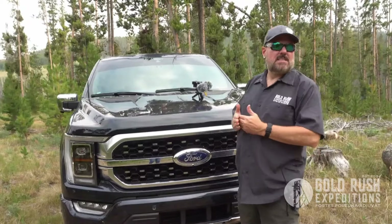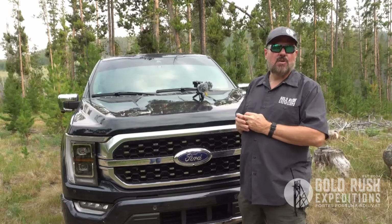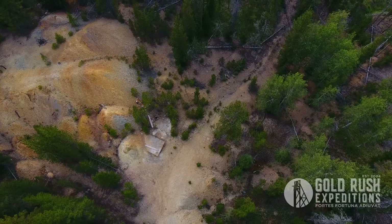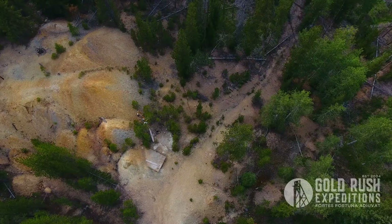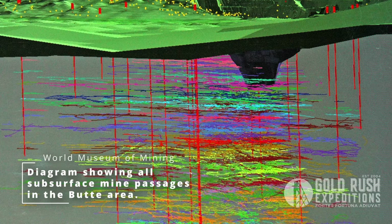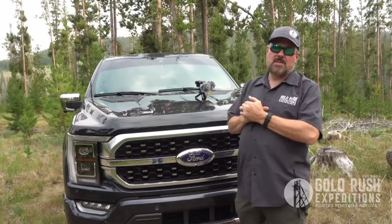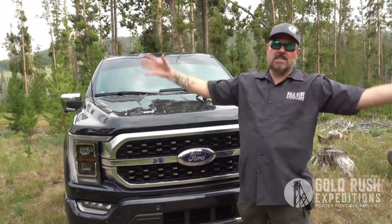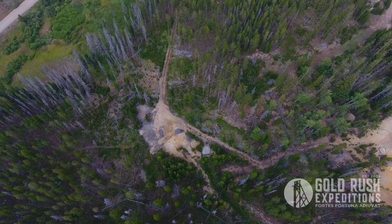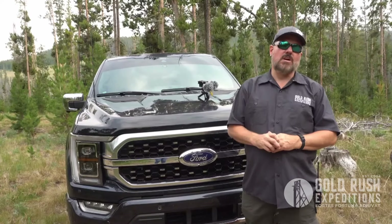Hi, Cory with Gold Rush Expeditions. Today we are out at the Montreal Star Mine. This mine is, as the crow flies, about seven miles from the infamous Berkeley Pit. That means that everything in this area is super highly mineralized. They called Butte the richest hill on earth. It has more tunnels underneath it than there are miles across the United States of America. Millions and millions of dollars pulled out because this is a large cap of mineralized deposits. You've got copper, gold, silver. Super hard to find properties up here, and this is a super awesome property.